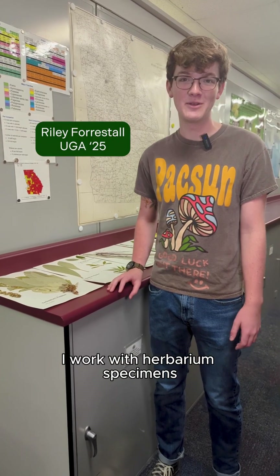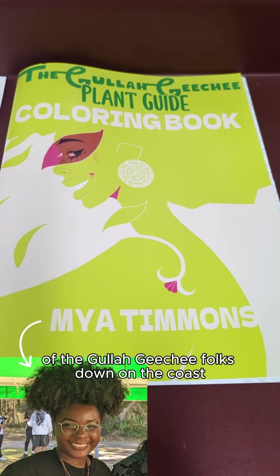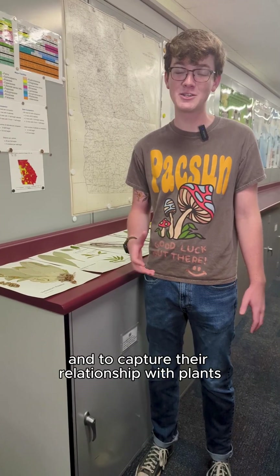I work with herbarium specimens on a plant guide to culturally significant plants of the Gullah Geechee folks down on the coast, as a way to aid in cultural preservation and to capture their relationship with plants.